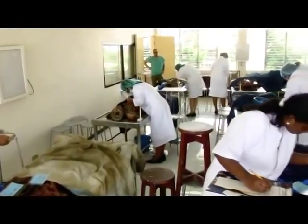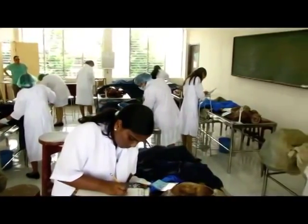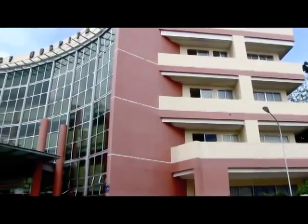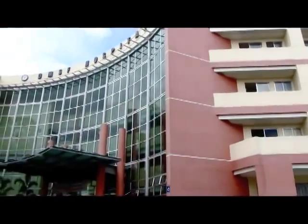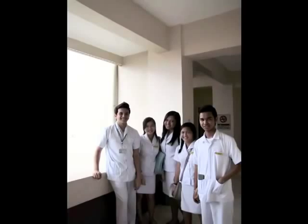DMSF is also one of the few schools that enables students to study cadavers. We also have our own base hospital located meters away from the school, comprised of the best healthcare professionals and high-end facilities and equipment.